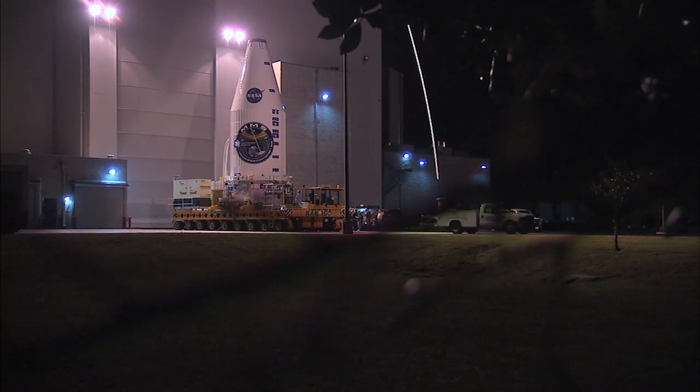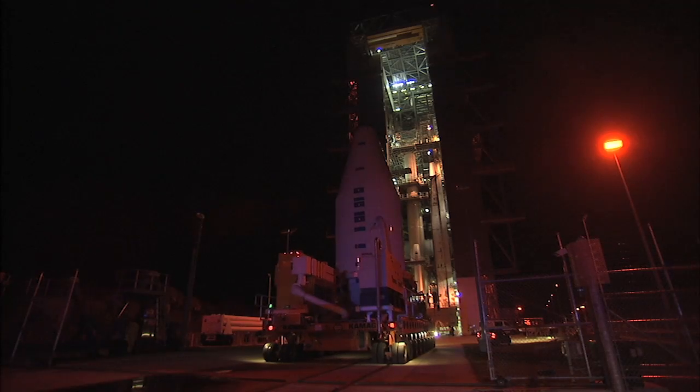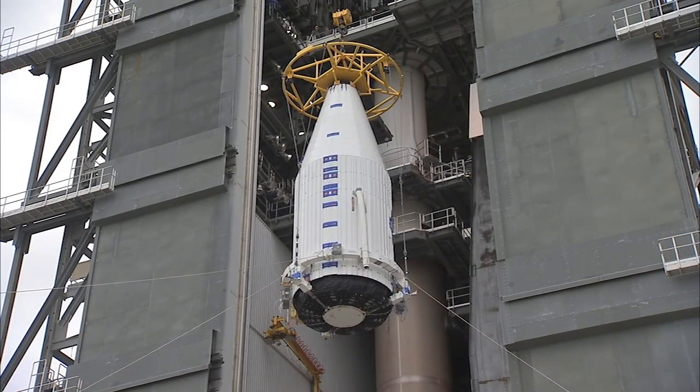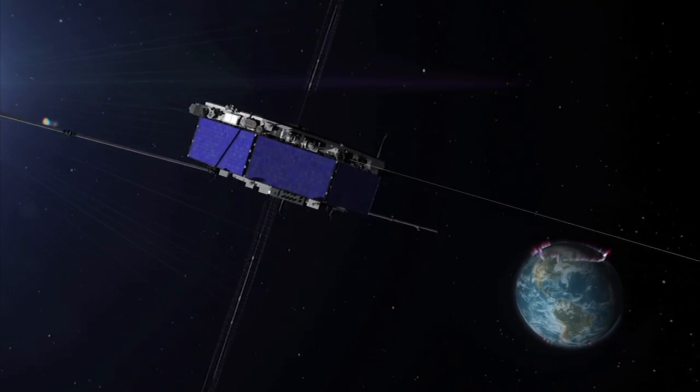Finally, MMS took the last leg of its journey on Earth — an early morning move from Astrotech to Space Launch Complex 41. It was immediately raised into position and installed atop the Atlas V rocket, awaiting the start of its mission to Earth's magnetosphere.